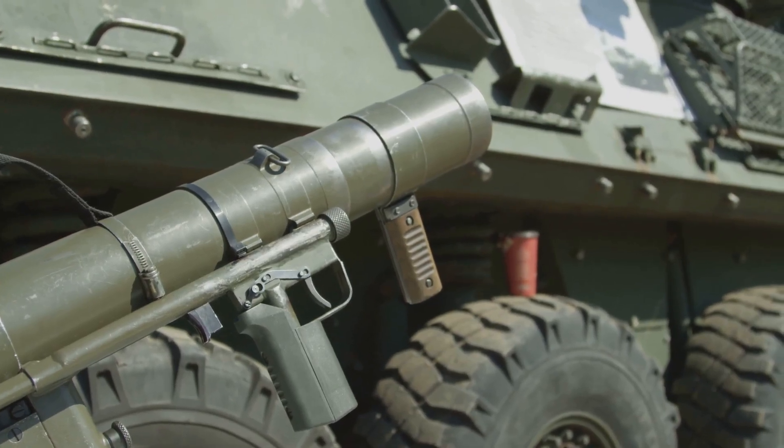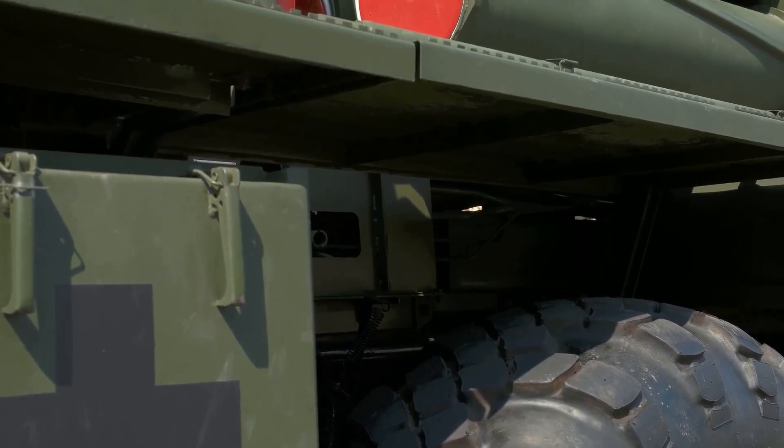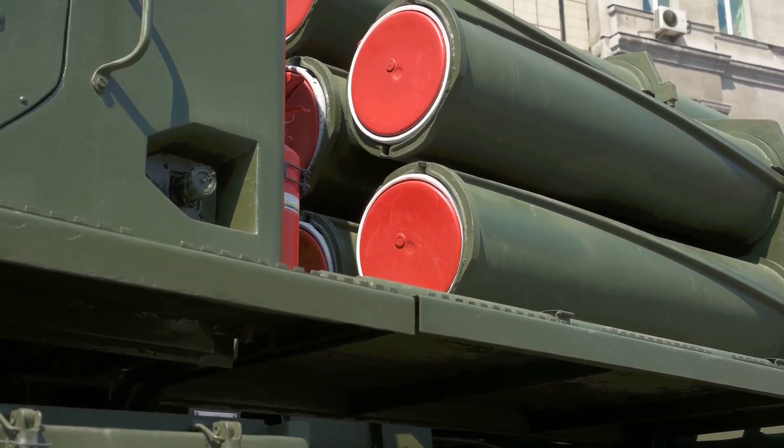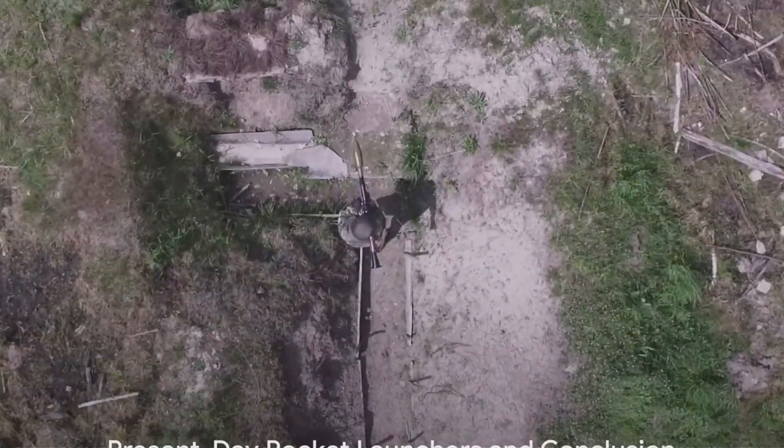The introduction of these groundbreaking weapons marked a significant turning point, transforming not just the face of battle, but the design and development of rocket launchers. The bazooka and Panzerfaust marked the dawn of a new era in the history of rocket launchers.